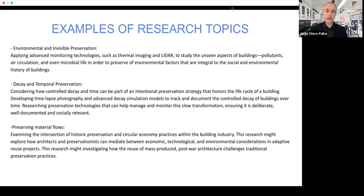You might develop, for example, time-lapse photography or simulation models to track and document the decay of buildings over time, and research preservation technologies to manage, monitor, and design this slow transformation. You might also preserve material flows instead of buildings — examining the intersection of historic preservation and circular economy practices within the building industry, and exploring how architects and preservationists can mediate between economic, technological, and environmental considerations in adaptive reuse projects. This research might investigate mass-produced post-war architecture, which challenges traditional notions of material authenticity in preservation practices.